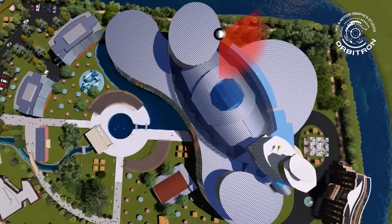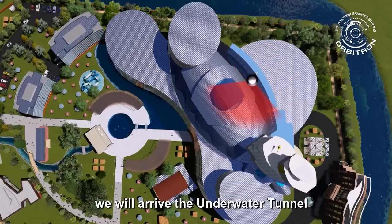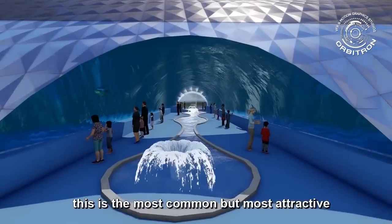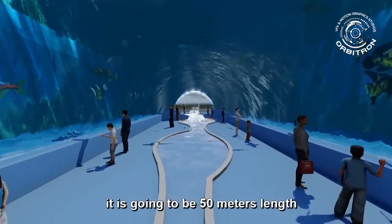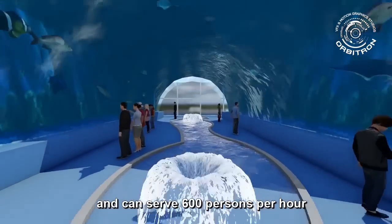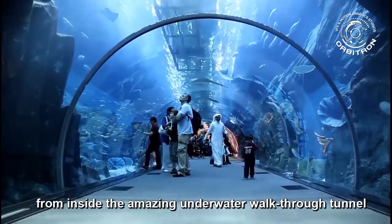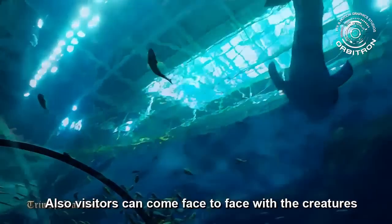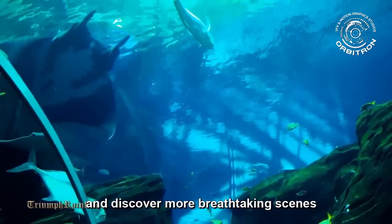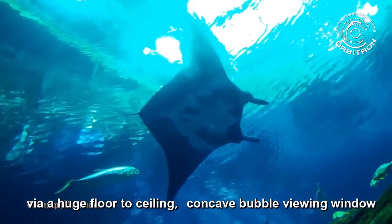Underwater Tunnel. Coming out from the Coral Theme Park and through the corridor, we arrive at the underwater tunnel. This is the most common but most attractive attraction of the aquarium. It is going to be 50 meters in length and can serve 600 persons per hour. Visitors can enjoy really close encounters inside the amazing underwater walkthrough tunnel, and come face-to-face with creatures through huge floor-to-ceiling concave bubble viewing windows.